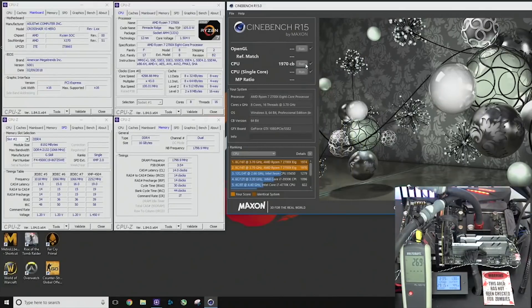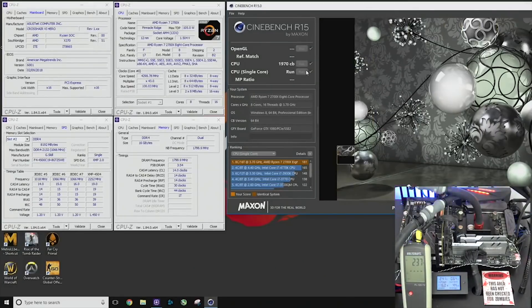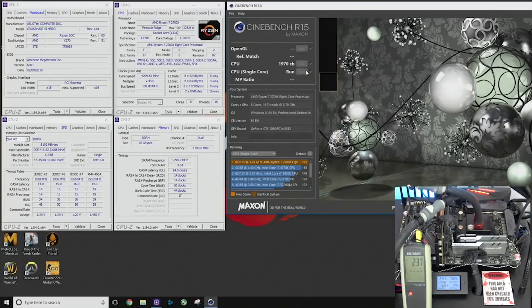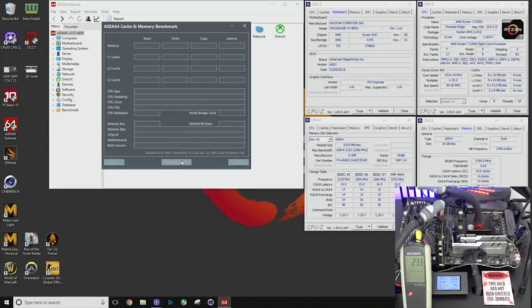If you're able to get a chip that maybe wins the Silicon Lottery, you could break 2,000, which would be pretty awesome. The single thread score is where I get a little concerned — he was getting 180 on the single thread. This tells me that the multi-threaded improvement isn't so much from clock improvements, but more likely from the higher memory capabilities of the 2000 series. I've been able to hit 180 single thread on almost all of the 1000 series at one time or another when hitting somewhere between 4 and 4.1 gigahertz.